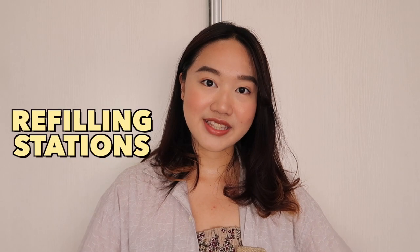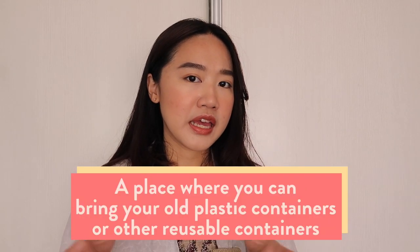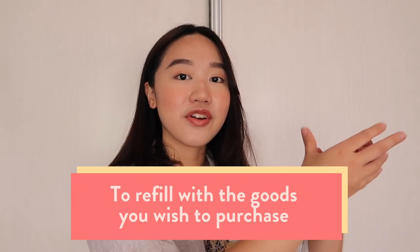Today we're talking about refilling stations, and I know it's not a very new concept. I know there are a lot of refilling stations all over the metro, but I've never been to one. A refilling station, if you do not know, is basically a store where you can bring in your old plastic containers and refill them with various goods. So it is a great way to decrease your plastic consumption.